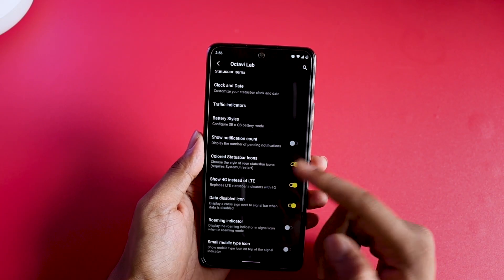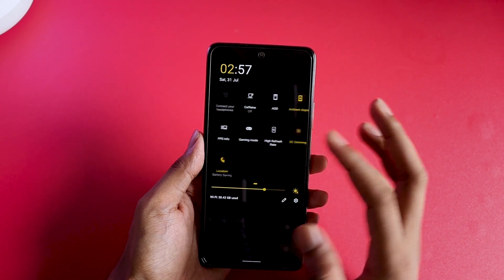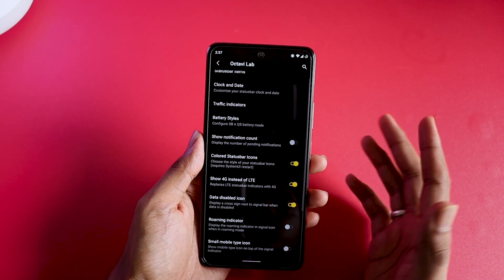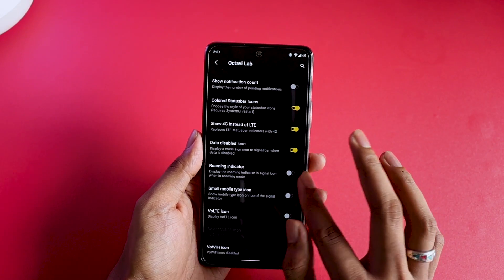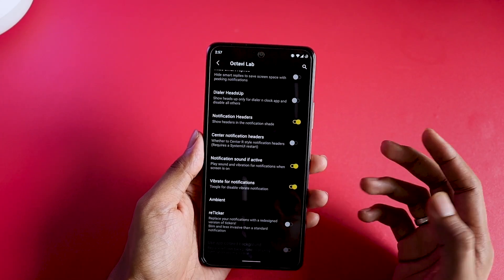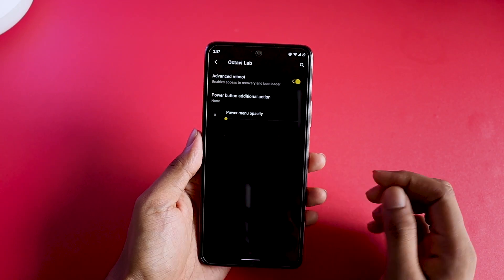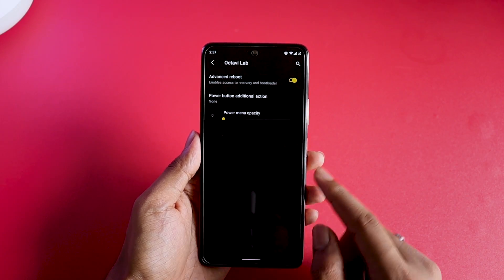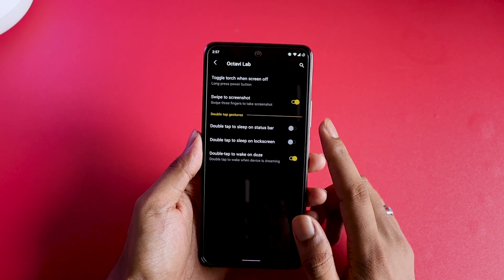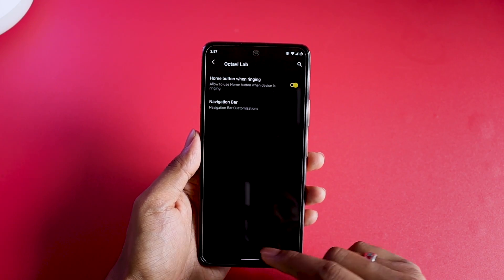Under the status bar section, you can customize everything — what should be visible, clock and date, traffic indicators, battery styles, notification count, and colored status bar icons, which I have turned on. There's also an option for showing 4G and related stuff. Under notifications, it's pretty basic with ambient mode present. In the power menu, you can turn on the advanced reboot option, and under gestures you can configure torch activation, swipe to screenshot, and double tap to wake.